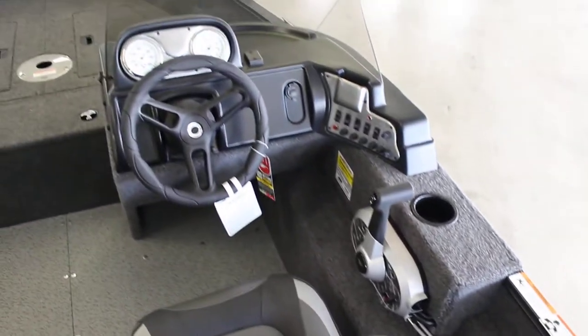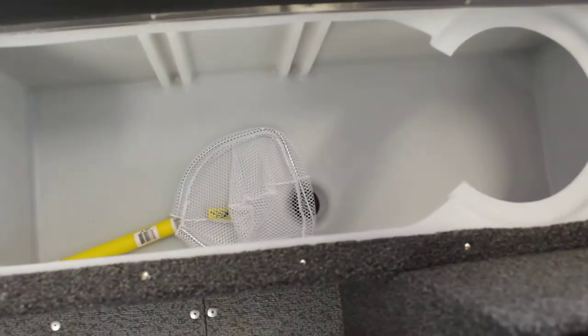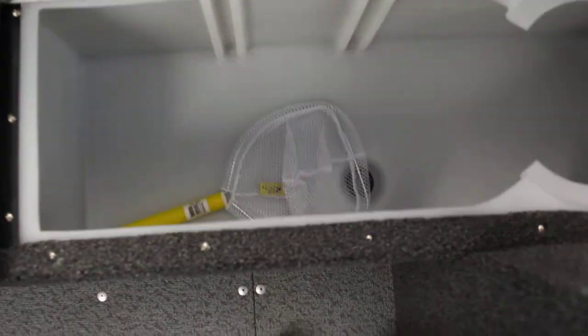On the side here we have some storage, not quite big enough for some rods on this side, but the other side does have 8 and a half foot rod storage. Here's your console. In the front here, this has the livewell — good size livewell, nice spot for a bait bucket. It comes with a net as well for the bait fish.